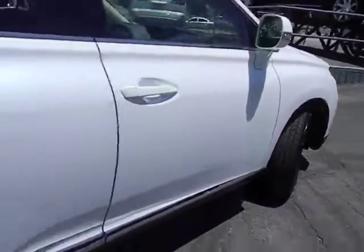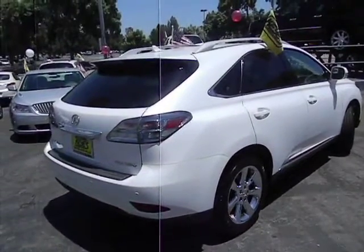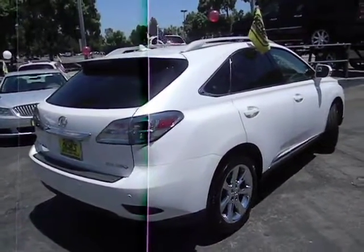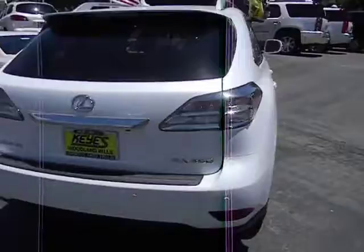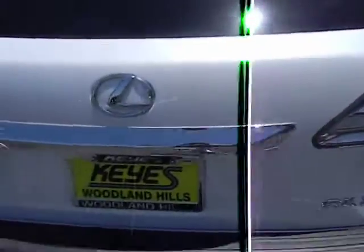Here are some of this vehicle's great options: stability control, anti-lock braking system, traction control, CD changer, dual airbags, Bluetooth wireless data link for hands-free phone, air conditioning, front alloy wheels, power steering, cruise control, keyless entry, AM FM stereo radio.